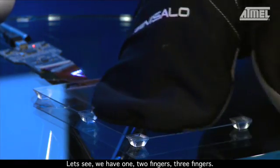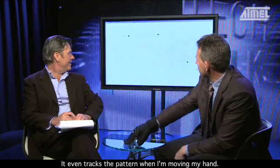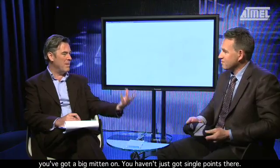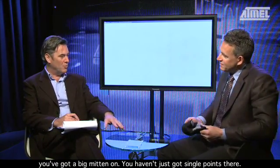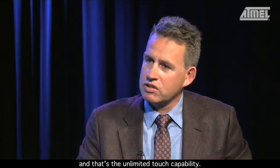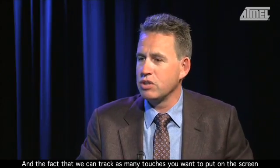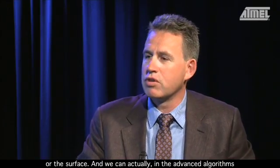With the ski mitten on, we have one, two fingers, three fingers. It even tracks the pattern when moving the hand around. That's quite amazing — it actually works. And you haven't just got single points there. That brings up the unlimited touch capability: we can track as many touches as you want to put onto the screen or surface.